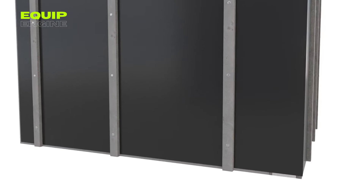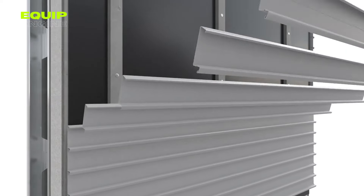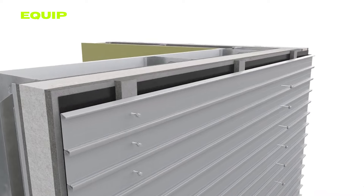Whether for new construction ventures or renovations, the Corium Brick System is the ultimate choice for those who desire the aesthetics of a brick wall without the hassles of conventional brickwork.